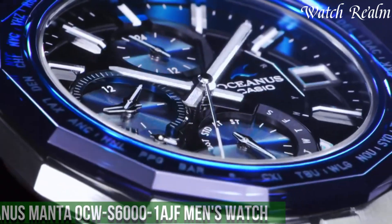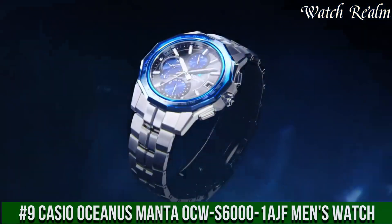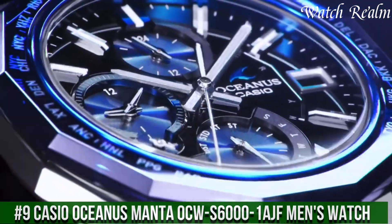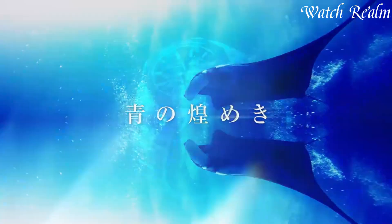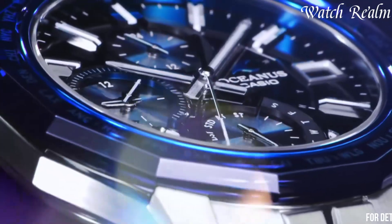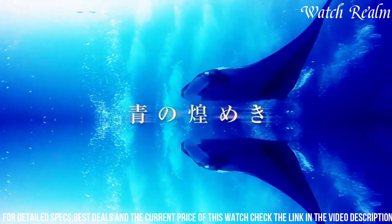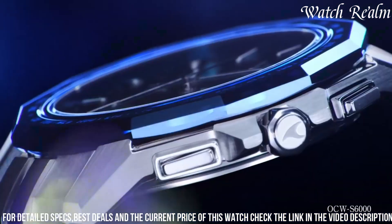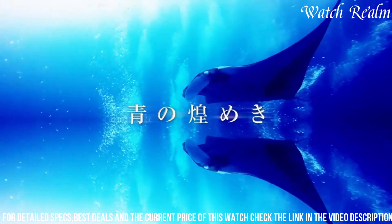Number 9. Casio Oceanus Manta Acoustics 6001 AF Men's Watch — a perfect blend of style and technology. This watch features a slim and lightweight titanium case and bracelet, ensuring both beauty and comfort on your wrist. With its solar quartz movement, you never have to worry about changing batteries.